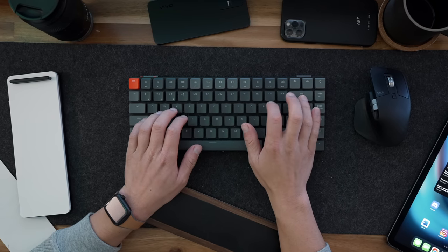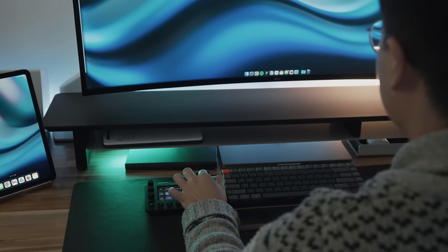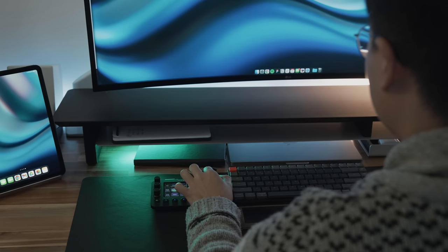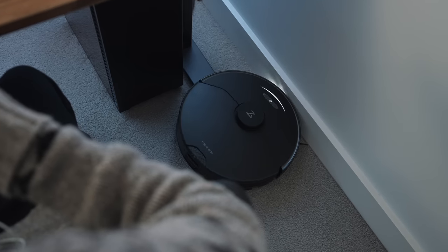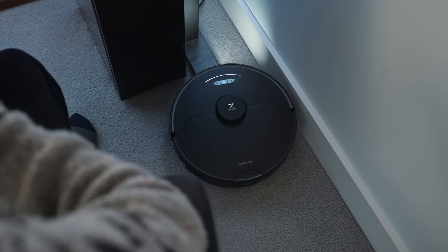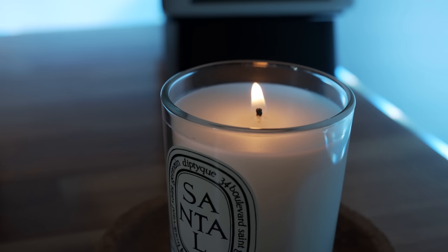If you're anything like me, your desk and home office gets messy real quick. It's one thing to nicely set up your home office and desk, but it's another thing to keep it clean and well organized. In today's video, I'll share the gadgets and tricks I use to keep my home office fresh with minimal effort.